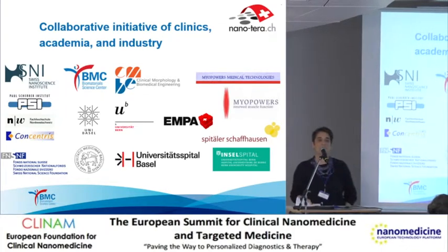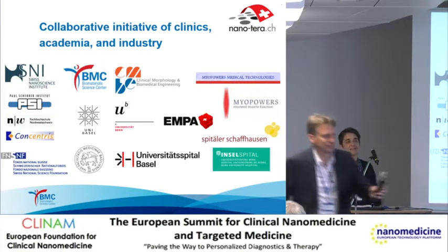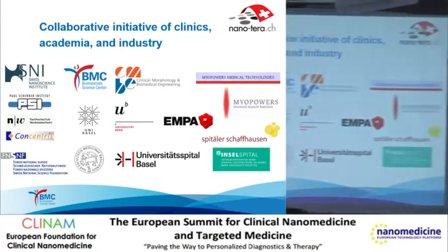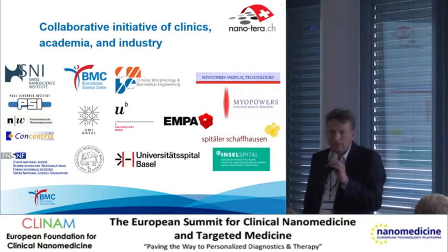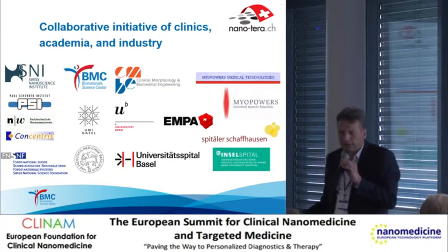Thank you very much for this very nice presentation. I suggest we take a couple of the more urgent questions right now, and we'll have more time at the end of this session for further depth. Are there any burning questions? Would there be possible interference in patients with an implanted cardiac pacemaker? There can always be some interference with other devices, not only implanted ones. Therefore, it is very critical to develop control of a system that is safe and can only be changed intentionally, either by the patient or by the physician.